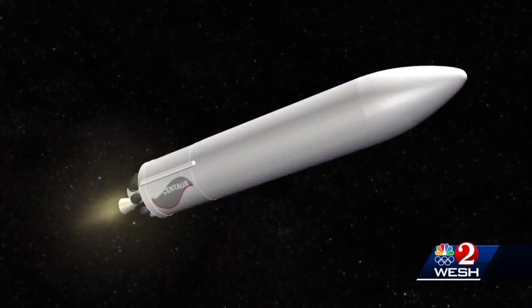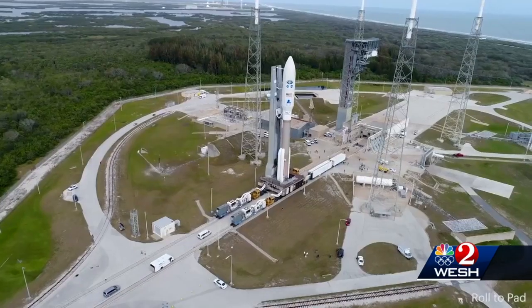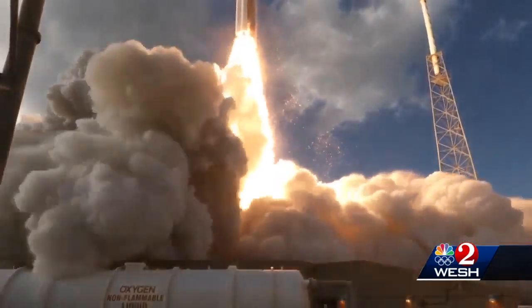And maiden flights are pretty rare. It's just not often you see a rocket that's never flown before. ULA, the company that built this new rocket, is also the builder of the familiar Atlas rocket, an old workhorse. Very old, in fact.